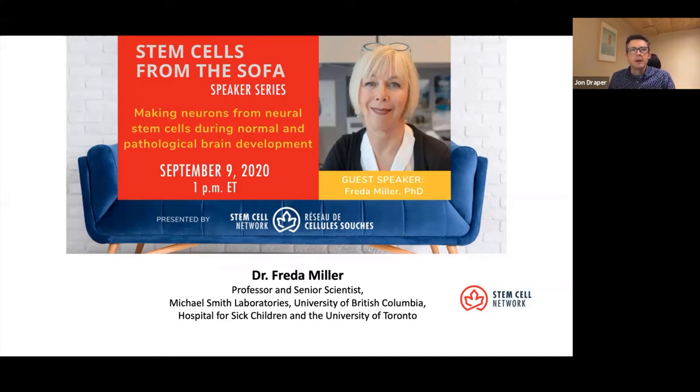A little bit of background: Frieda obtained her undergraduate degree at the University of Saskatchewan, her PhD at the University of Calgary, and her postdoctoral training at the Scripps Research Institute. Dr. Miller held faculty positions at the University of Alberta and the Montreal Neurological Institute at McGill, prior to her position in Toronto and her most recent move to Vancouver. She is best known for her studies of neural and dermal stem cells and for her work elucidating how growth factors regulate cell genesis, survival, and growth of the nervous system.